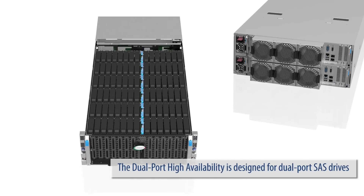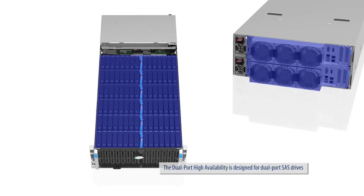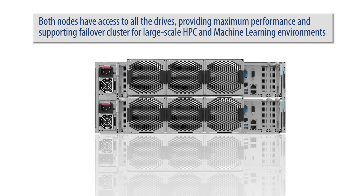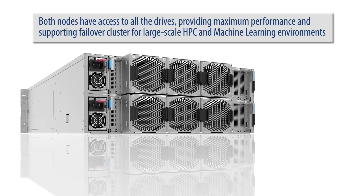The dual port high availability is designed for dual port SAS drives. Both nodes have access to all the drives, providing maximum performance and supporting failover cluster for large-scale HPC and machine learning environments.